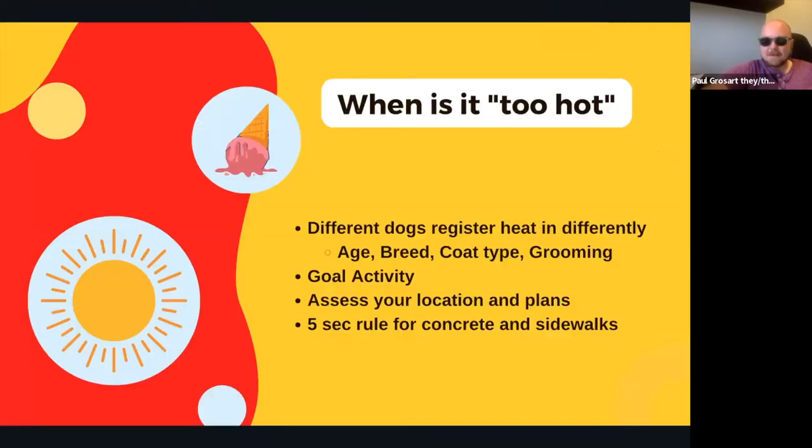I'm assuming we'll get to know each other as this goes on. Before diving into what to do when it's too hot, we should actually talk about when we know it's too hot. As people we know when we're too hot, but it can be hard to know what that means for our dogs. What is hot for one dog might be different than for another — in puppy class I'm very conscious about it.